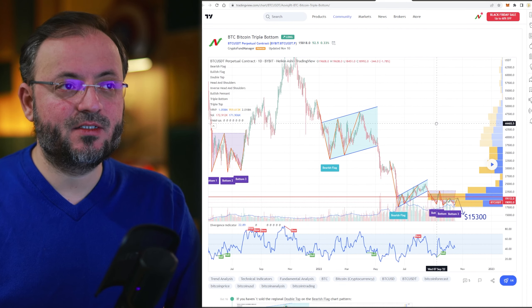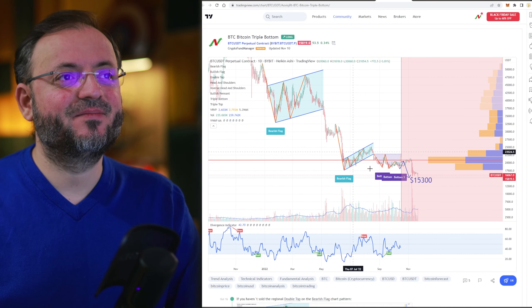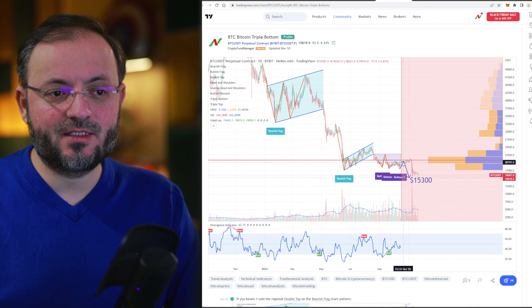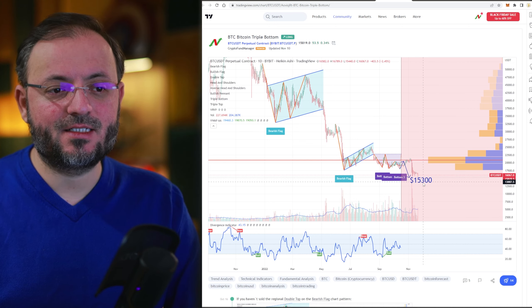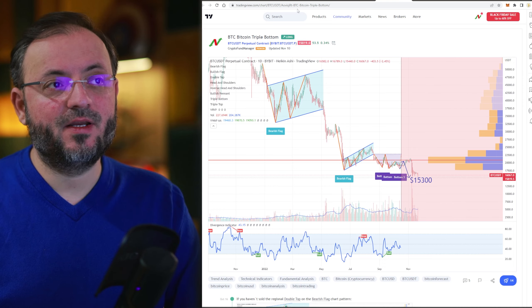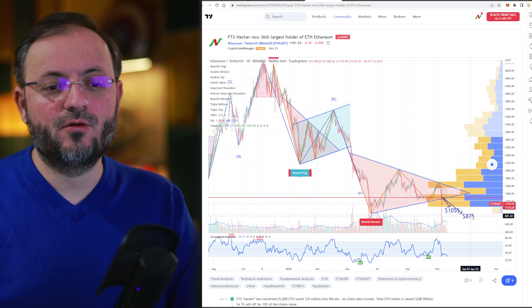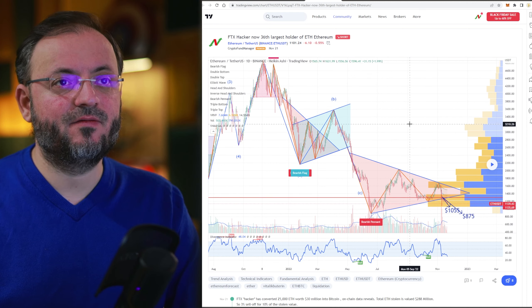This for example is for Bitcoin. Those are my lines here with what I expected to go to the resistance and then go down to the support of $15,300. This is what I expect for Ethereum to go to $875.